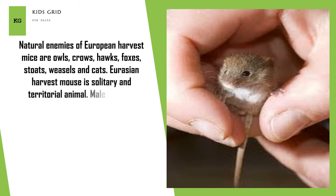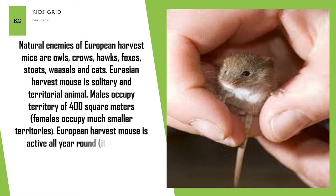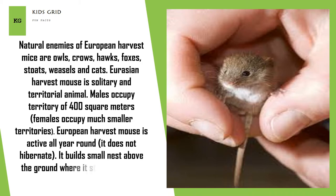The Eurasian harvest mouse is a solitary and territorial animal. Males occupy a territory of 400 square meters, while females occupy much smaller territories. The European harvest mouse is active all year round and does not hibernate. It builds a small nest above the ground where it stores food and hides during cold weather.